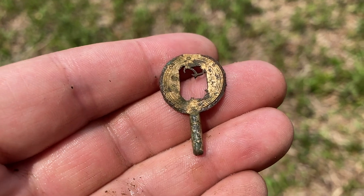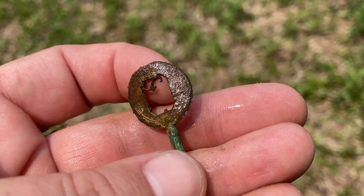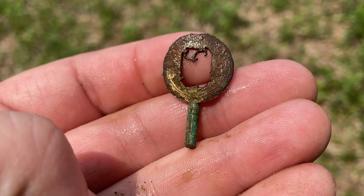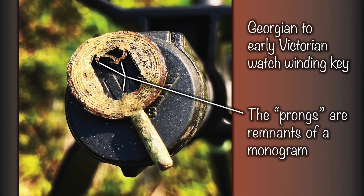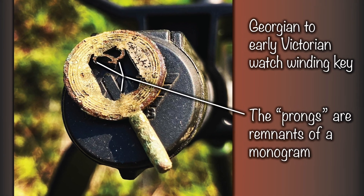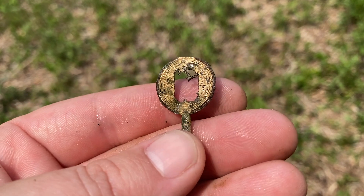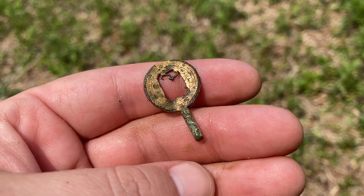I sprayed it off and that is just beautiful — look at that. Although, what I did notice when I sprayed it off is that it looks like these little tongs in here may have held a stone or something. So I'm going to recheck the hole. If there is something else in the hole, you'll see it. If not, this is as good as it gets and I am more than happy with that. Great little personal item.